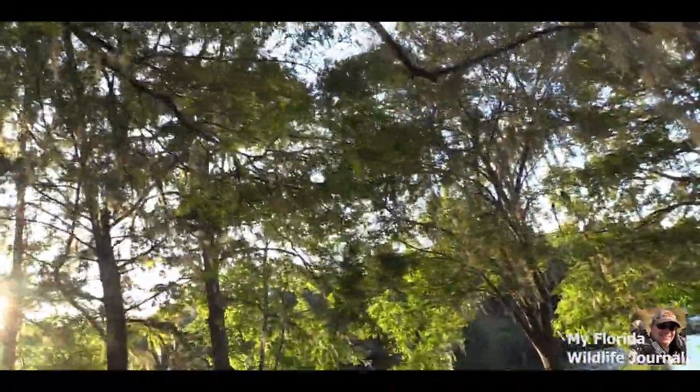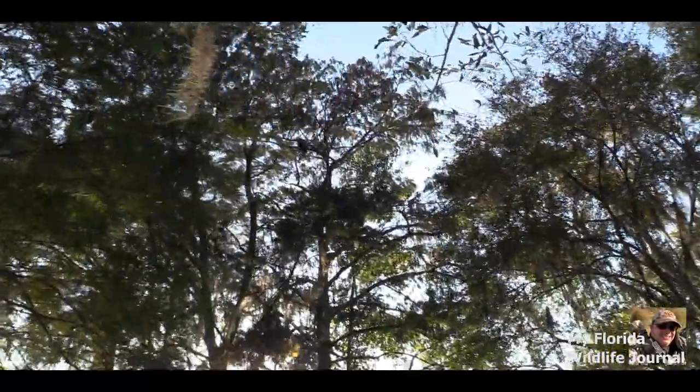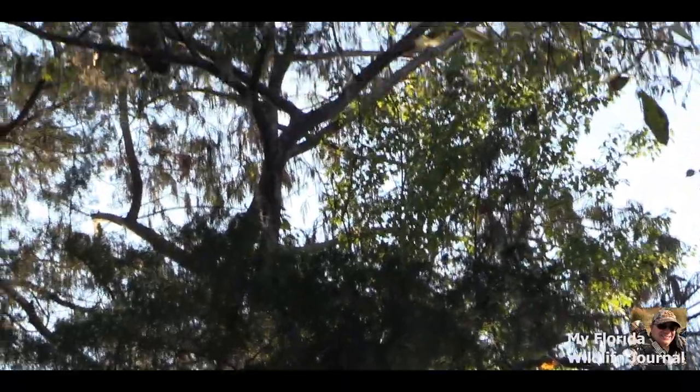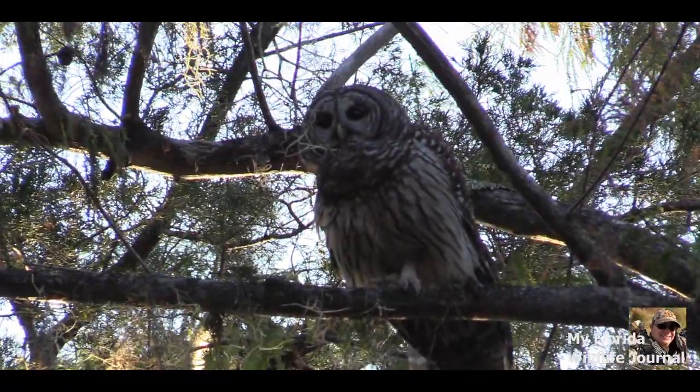These last few days were incredible. Seeing this beautiful barred owl made my day. I am thinking about constructing an owl house for the pair that frequents here, but first I would need to get permission from the owner of this property.